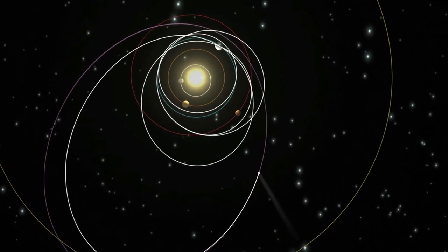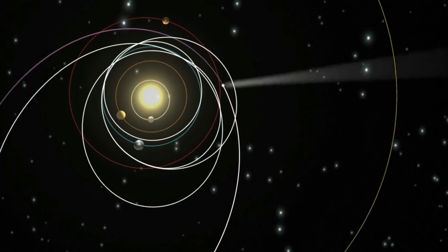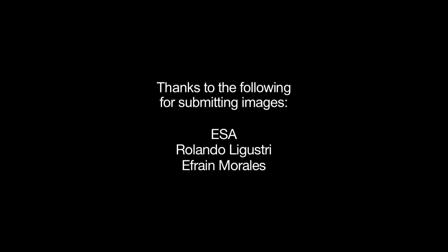The Rosetta mission continues, after it drops off the lander, by tracking with the comet as its coma and tail develop during its trip around the Sun. You can see the latest on the Dawn and Rosetta missions and all of NASA's missions at www.nasa.gov. That's all for this month. I'm Jane Houston Jones.